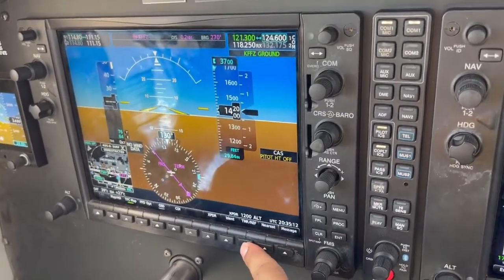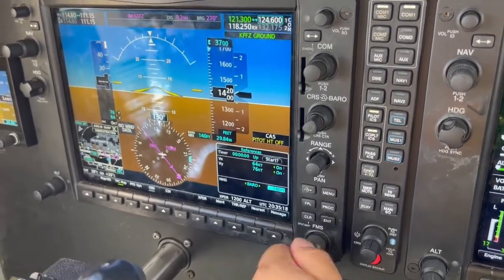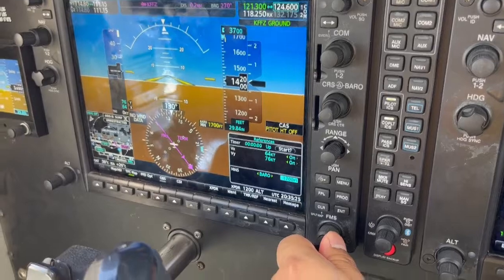We're going to go over to Time Ref. We're going to set our minimums to 300 feet above the ground surface of Falcon. Our field elevation is 1,400 feet, so we're going to put 1,700 feet in — right there.